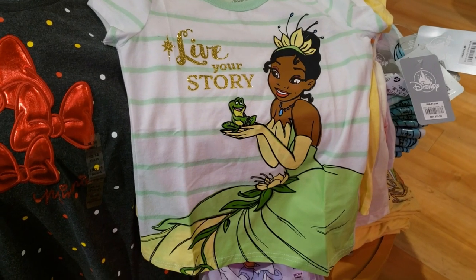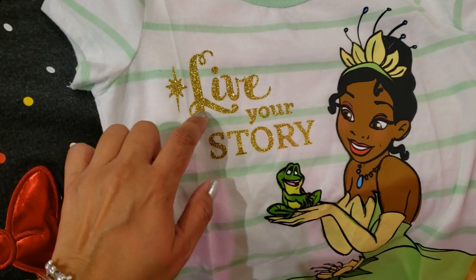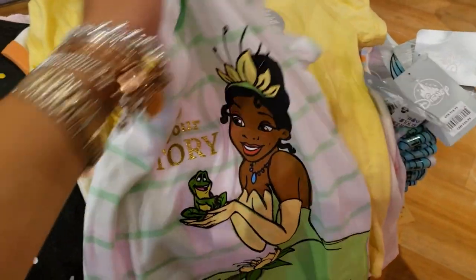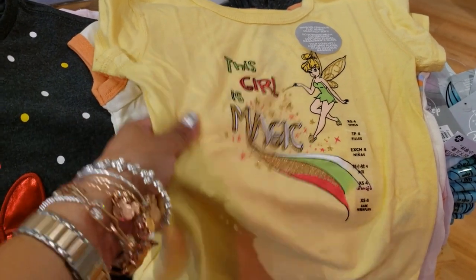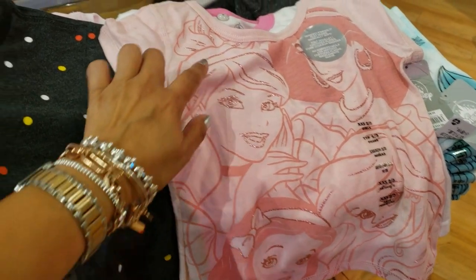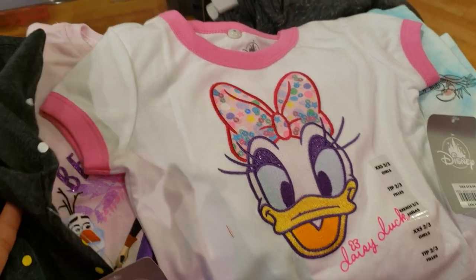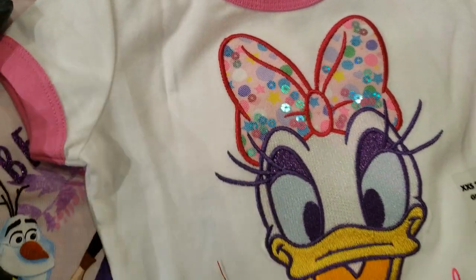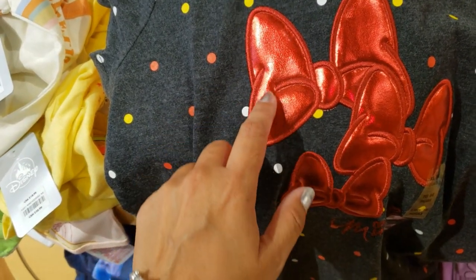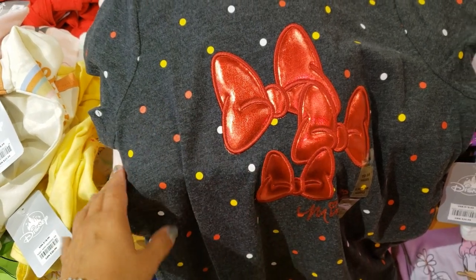Kids t-shirts are $14 each when you buy two or more, originally $18.99. This is Tiana — it says 'Live Your Story' and it's glittery, maybe holographic glitters. Then Tinkerbell — 'this girl is magic.' Look at this Marie, pretty cute. Some princesses where the face features and hair are glittery. Look at Daisy — she's wonderful and her bow has some sequins. This one might be my favorite — it says Minnie and has bows that are like a patch. The material feels thinner than faux leather.